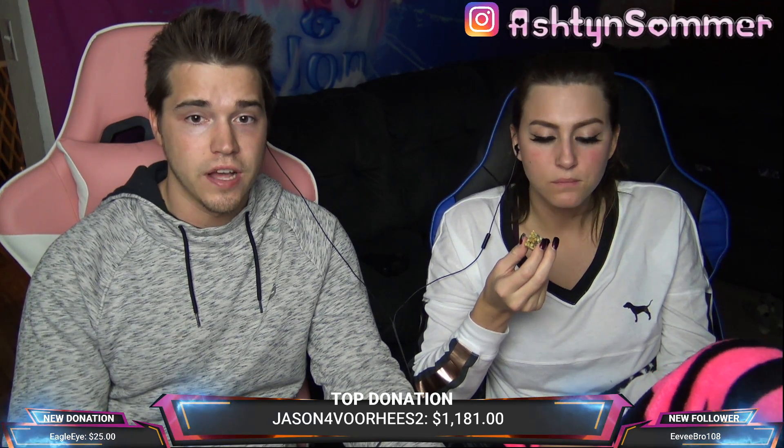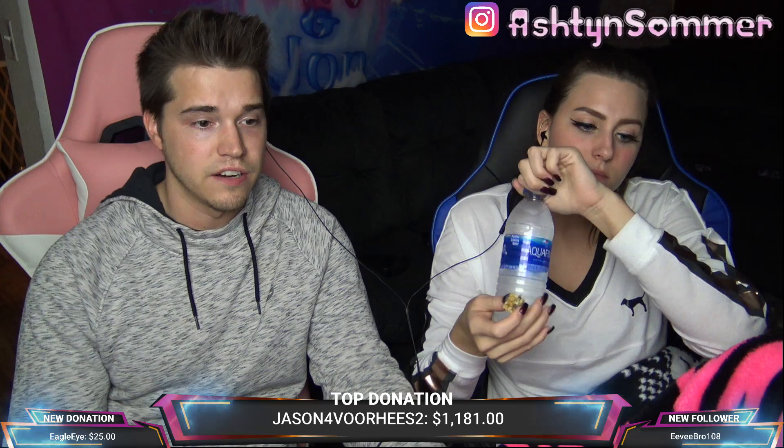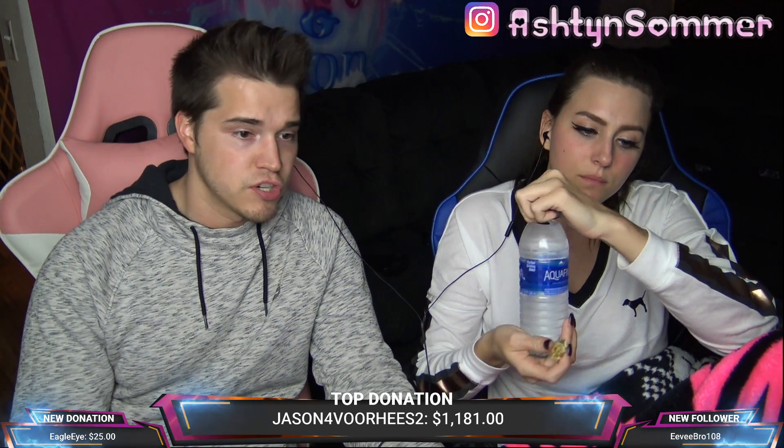Hey guys, it's Ashton. And it's John. What up guys? We're back in the reaction video. In today's video, we're going to be reacting to Sinclair C5 Infomercial 1985.